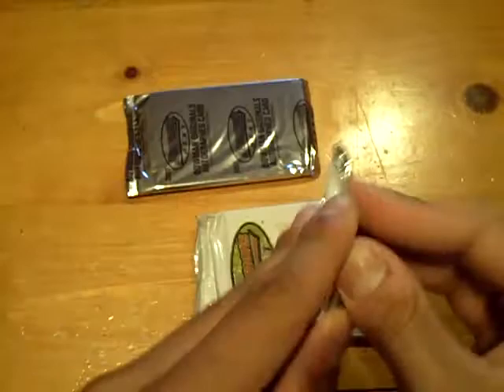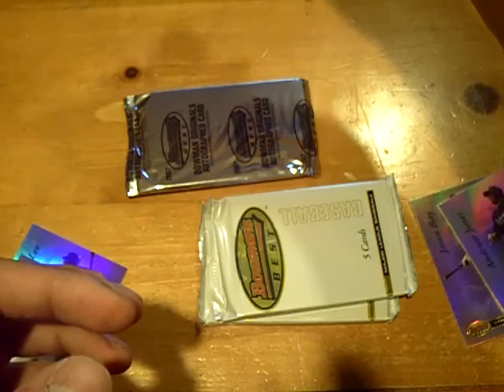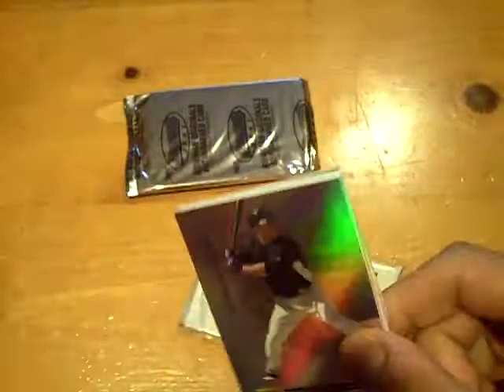Last three packs should be autographs, and then we got that bonus original — second time we hit a buyback auto. First auto will be for the Brewers — Jeremy Jeffries, prospect auto. Next auto will be Hideki Okajima for the Red Sox — rookie auto of Hideki Okajima.